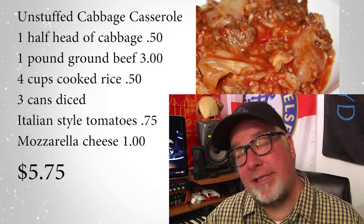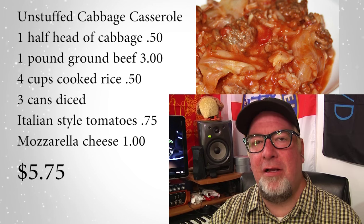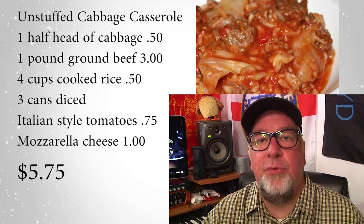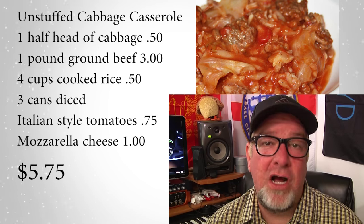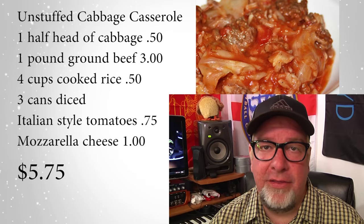Lastly on this list is a recipe we kind of Frankensteined together, and we call it unstuffed cabbage casserole. It's basically like a cabbage roll, but since it gets fiddly to roll them all up, we just chop the cabbage and mix everything together — ground beef, rice, cabbage, and all the goodies — right in the dish. The kids love it. It stretches a long way because of the cabbage, and at five dollars and seventy-five cents to feed a massive crew of hungry kids, that's a pretty good deal — pretty healthy, no boxed-up chemical nastiness.